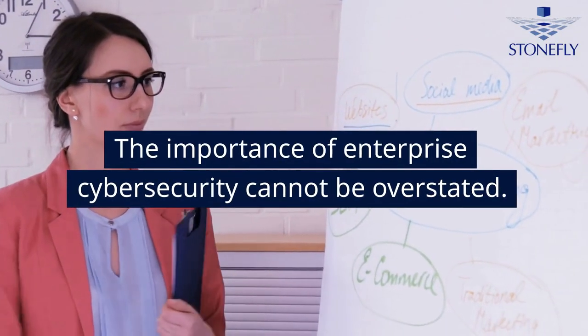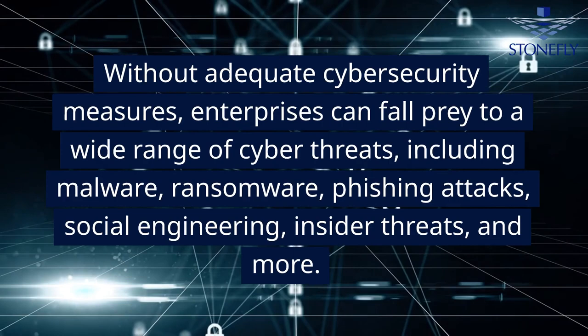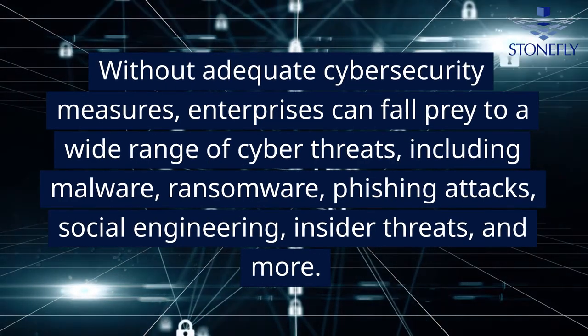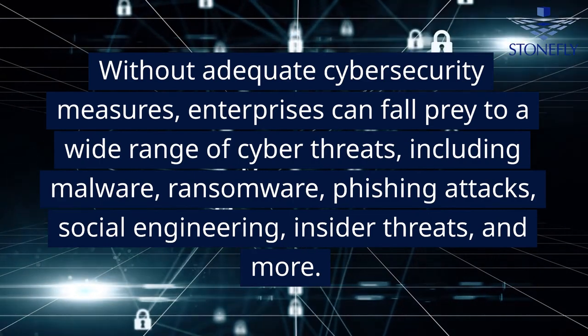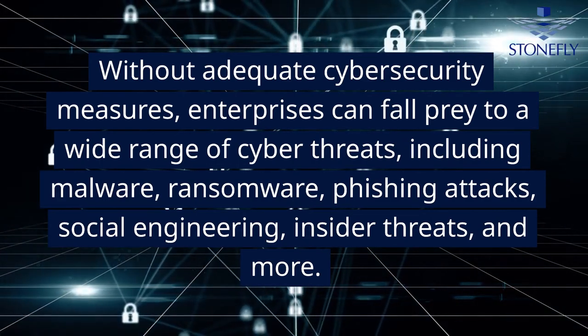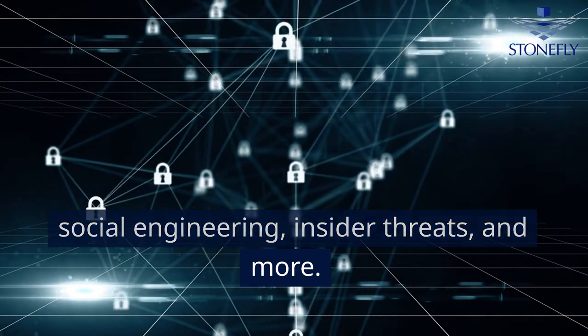The importance of enterprise cybersecurity cannot be overstated. Without adequate cybersecurity measures, enterprises can fall prey to a wide range of cyber threats, including malware, ransomware, phishing attacks, social engineering, insider threats, and more.